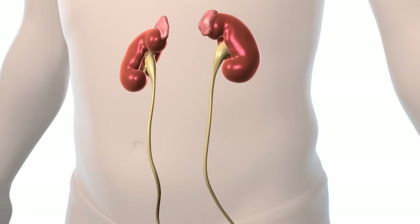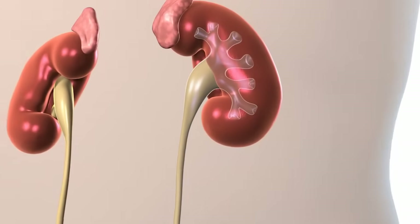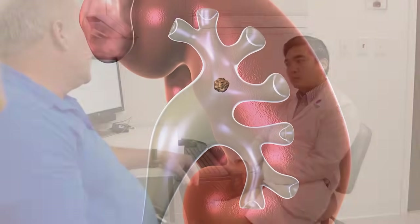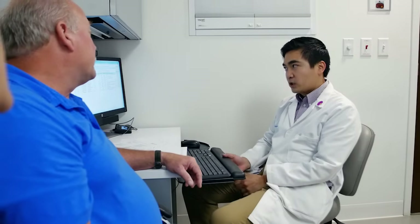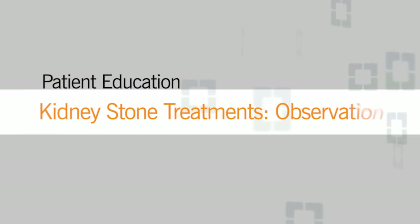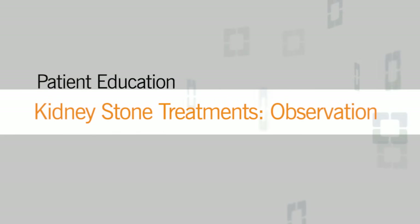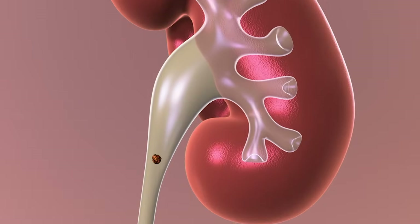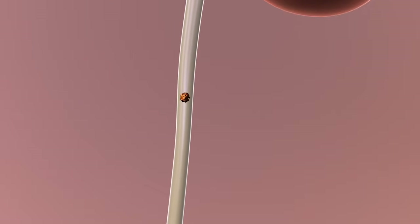You have been diagnosed with a kidney stone. There are several different treatment options for kidney stones, including non-surgical and surgical treatments. Your doctor will work with you to choose the best option. You should consider the benefits and risks that matter most when making your decision. Observation is a non-surgical approach in which we allow the stone to pass on its own.